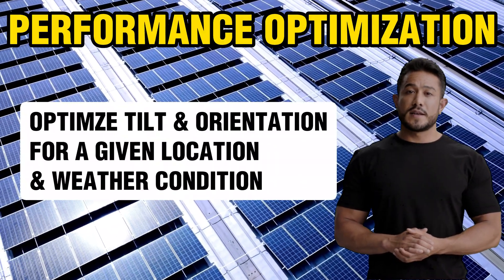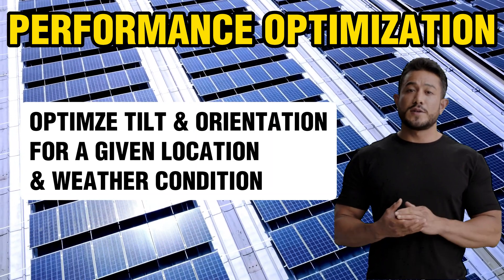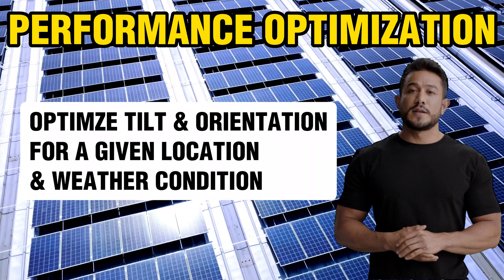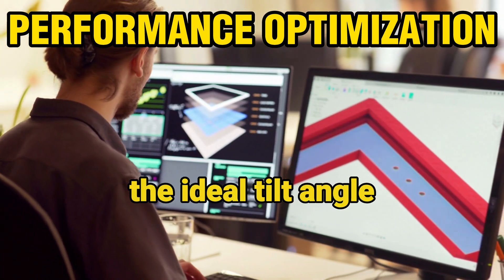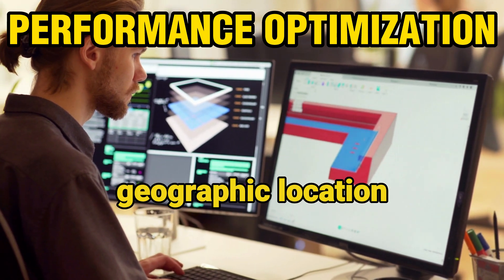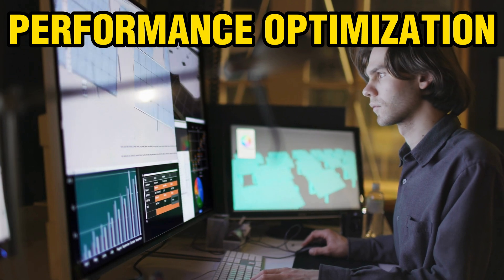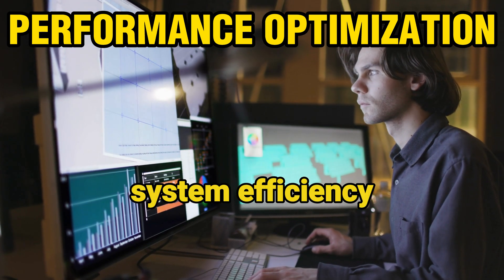Fourth is performance optimization. ChatGPT can optimize the performance of solar panels by predicting the best tilt angle and orientation for a given location and weather conditions. For example, ChatGPT can recommend the ideal tilt angle and orientation for a solar panel in a specific geographic location based on historical weather patterns. This can help solar companies generate more energy and improve their system efficiency.